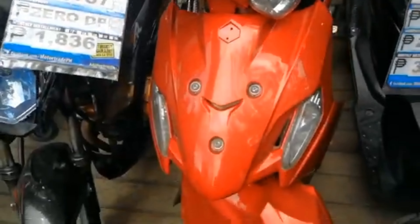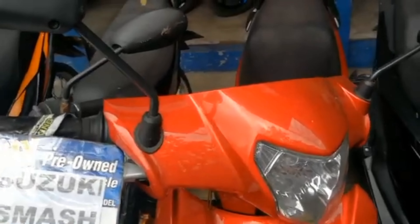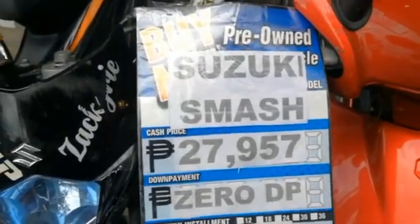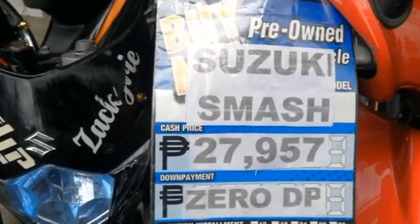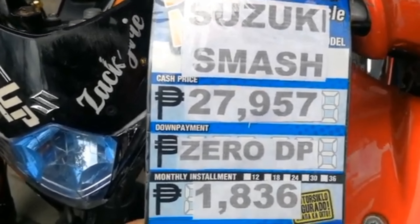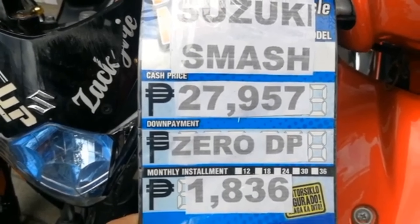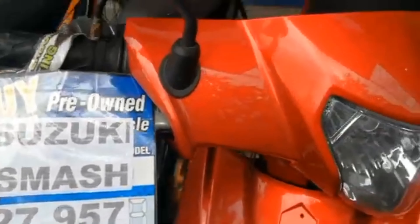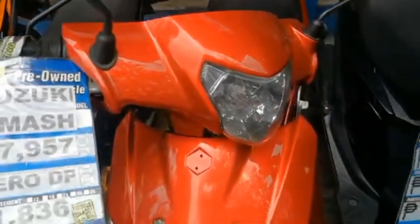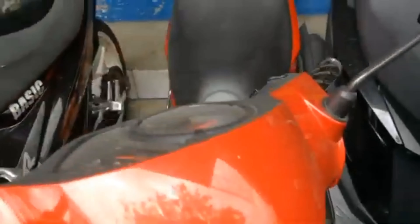Dito naman tayo sa kabila — meron silang Suzuki Smash dito, kulay red. Ang price ng Suzuki Smash is P27,957, zero down payment. Ang monthly installment is P1,836. Suzuki Smash na kulay red.